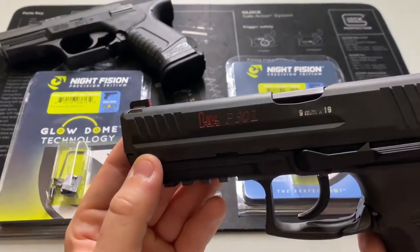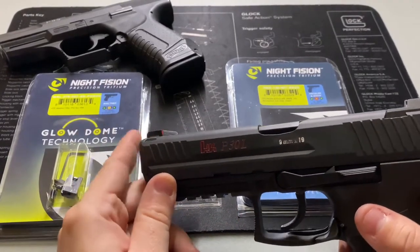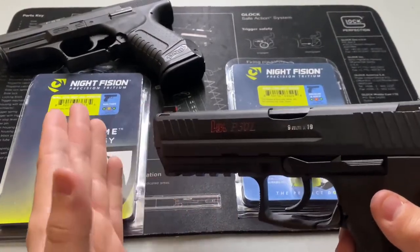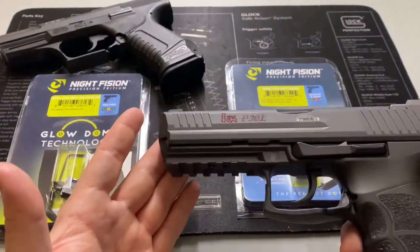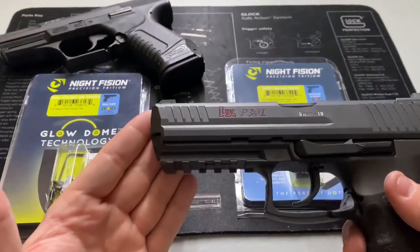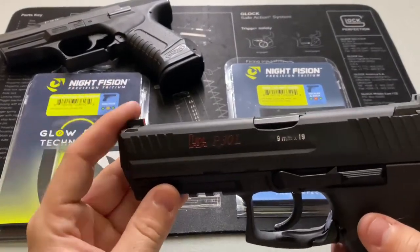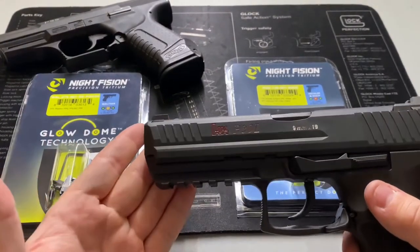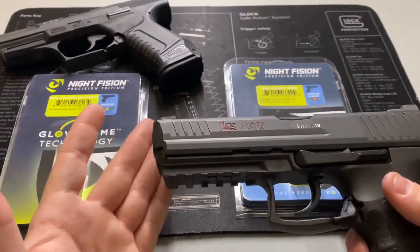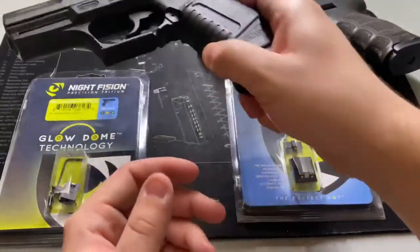The Glow Dome, on the other hand, has a translucent surround where the tritium light can seep through — which is a nice feature. One good thing the Perfect Dots do have over the Glow Domes right now is color selection. Currently the Glow Domes are only available in yellows and oranges. I personally prefer red, so the closest I got was orange. The Perfect Dots come in blues, reds, whites, yellows, and a whole range of colors, so color selection is a win for the Perfect Dots.